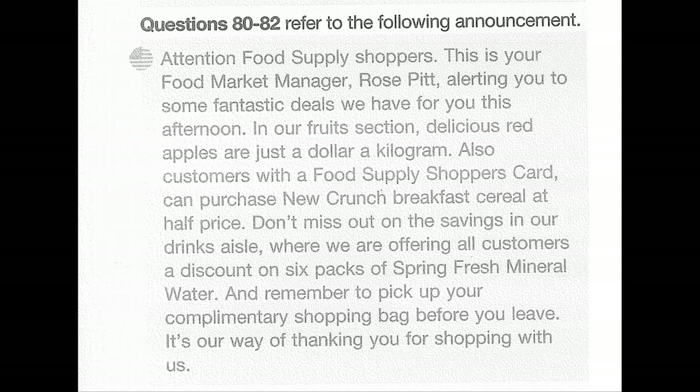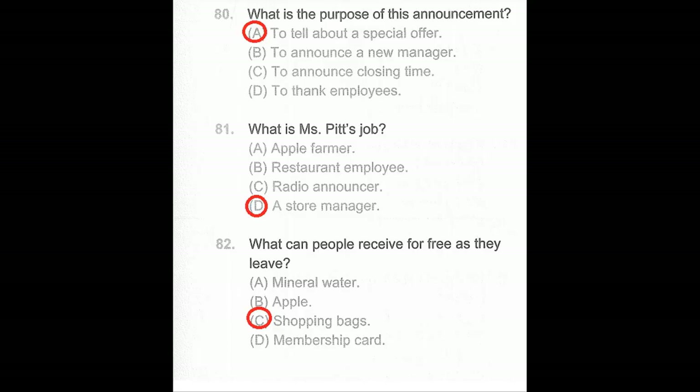Questions 80 through 82. Attention, Food Supply shoppers. This is your food market manager, Rose Pitt, alerting you to some fantastic deals this afternoon. In our fruit section, delicious red apples are just a dollar a kilogram. Customers with the Food Supply Shoppers Card can purchase new Crunch Breakfast Cereal at half price. Don't miss out on the savings in our drinks aisle, where we are offering all customers a discount on six-packs of Spring Fresh Mineral Water. And remember to pick up your complimentary shopping bag before you leave — it's our way of thanking you for shopping with us. Number 80: What is the purpose of this announcement? Number 81: What is Ms. Pitt's job? Number 82: What can people receive for free as they leave?